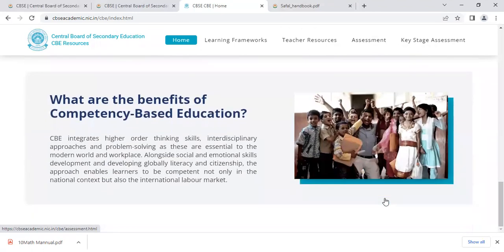What are the benefits of competency-based education? CBE integrates higher-order thinking skills, interdisciplinary approaches, and problem-solving, as these are essential in the modern world and workplace, alongside social and emotional skills development and developing global literacy and citizenship. The approach enables learners to be competent not only in the national context but also in the international labour market.